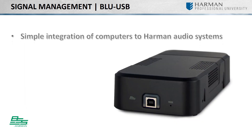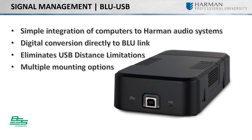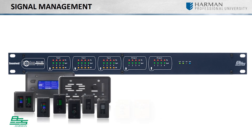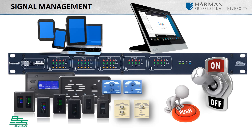For those needing to integrate USB audio into their BSS audio system, BSS offers the Compact Blue USB. When it comes to end-user control, BSS London Hardware has a large list of supported controllers including portable devices and third-party control systems.